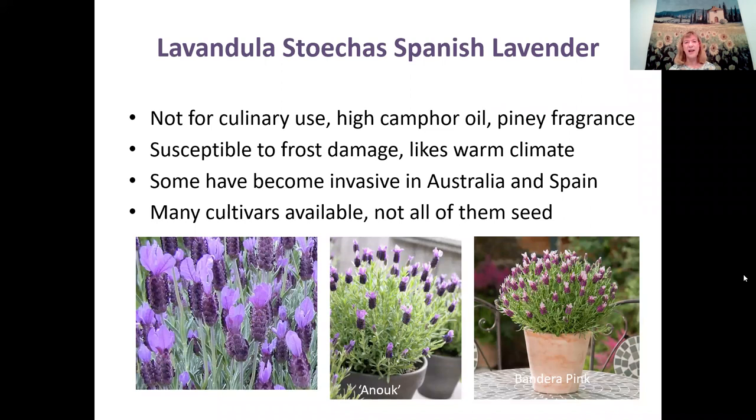The Spanish lavender group — Lavendula Stoechas — is not for culinary use. It's high in camphor oil and has a piney fragrance, so you don't want to use it for cooking or flavoring foods. It does like warm climates and is susceptible to some frost damage. Some species seed readily and have become invasive in Australia and Spain. There are many cultivars available, not all of which produce seeds. Popular cultivars include Anook and Bandera Pink, and there are hundreds of Spanish lavender varieties.